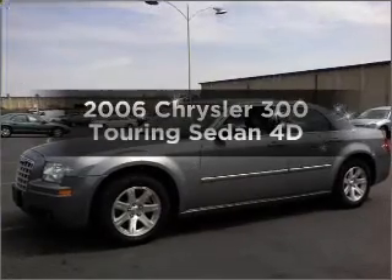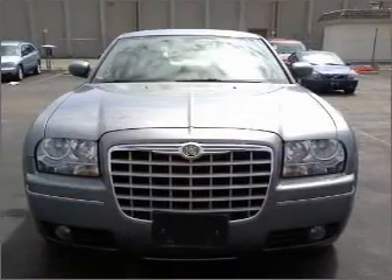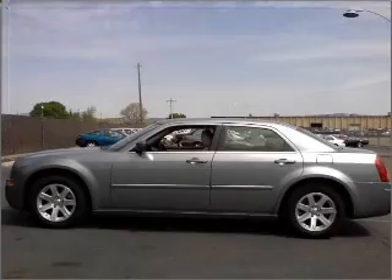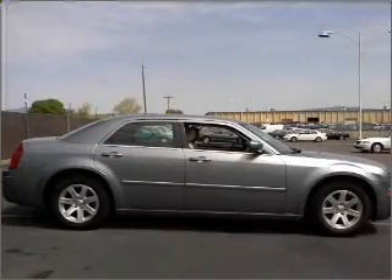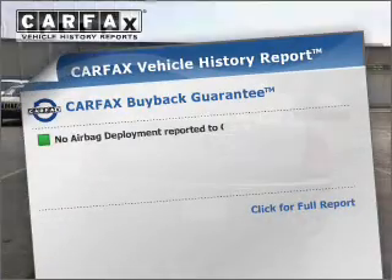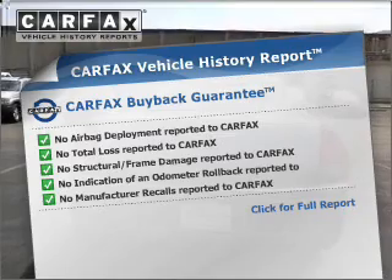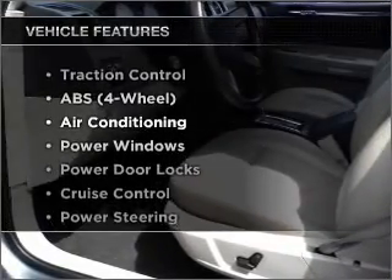Check out this 2006 Chrysler 300. If you're looking for a first-rate auto, this one could be yours today. With a reliable engine that responds smoothly to its automatic transmission, premium wheels lend a distinctive appearance. The anti-lock braking system will help deliver you safely to your destination. This vehicle comes with a Carfax report, which reduces your buying risk by providing the vehicle's history before you purchase.